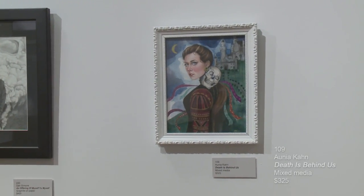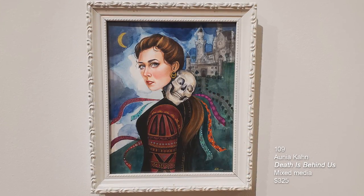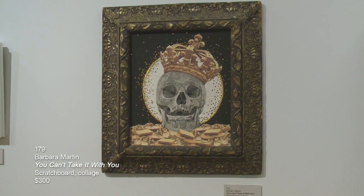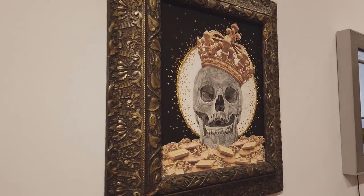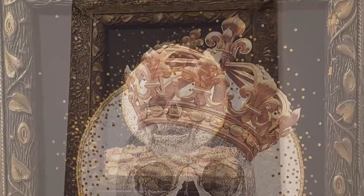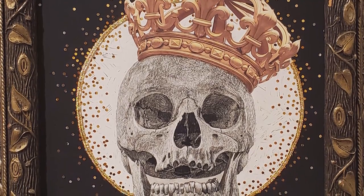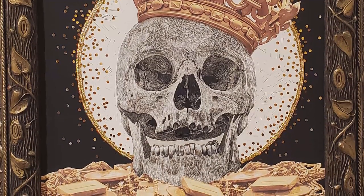This next piece is done by Anya Khan from Oregon. It's called Death is Behind Us, and this is mixed media. This is a piece by Barbara Martin — You Can't Take It With You. It's scratch board and collage. Barbara has a studio space at Stella's Gallery in downtown Willoughby. Just think of the mastery of technique it took to capture the teeth, the indentation of the nostrils, and the eye sockets, and then she incorporates it into an antique frame.